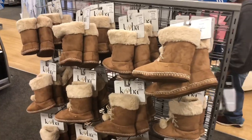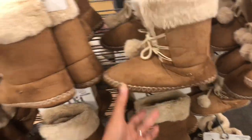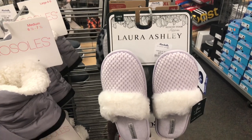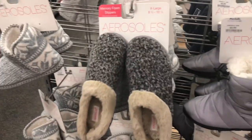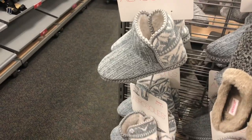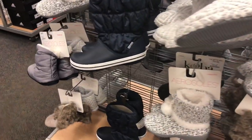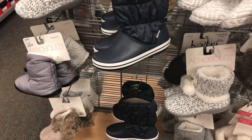They have house booties for $12 by Kuba — nice little bootie to put on in the house, keeps your feet warm. Over here they have bed slippers: Laura Ashley for $8, Aerosoles for $10, more Aerosoles for $8, and these are $12. They also have more booties for $10 and Crocs for $20.